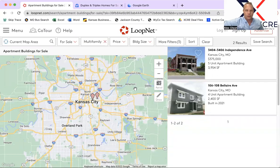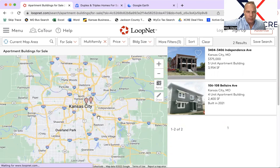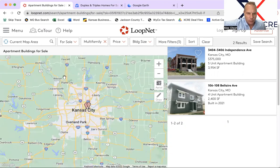Hey guys and gals, this is Alex Olson with another Multi-Family Minute here in Kansas City. Let's take a look at what's come on the market in the last week or so — a very quiet week.